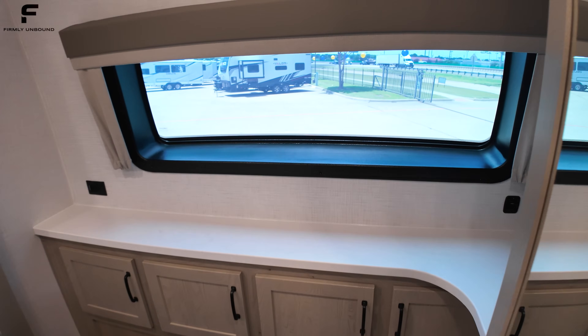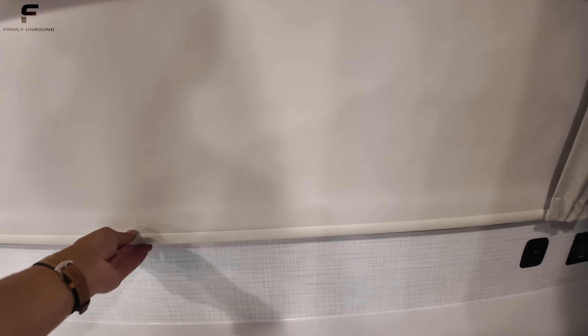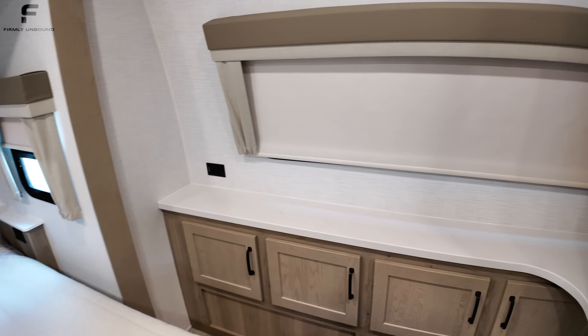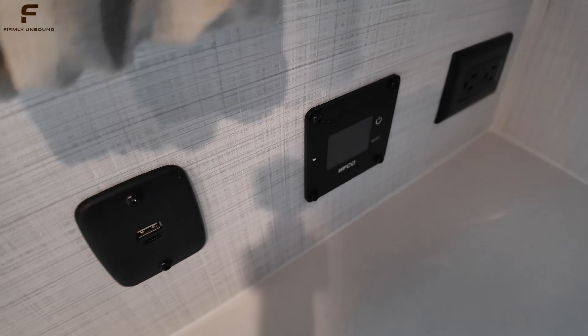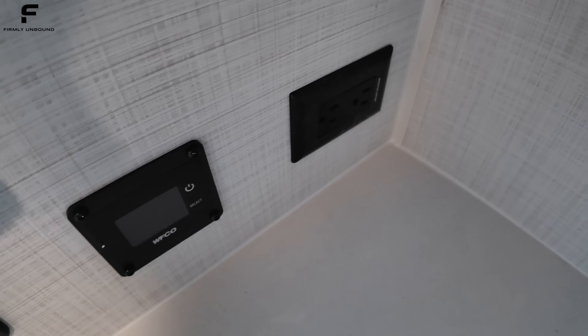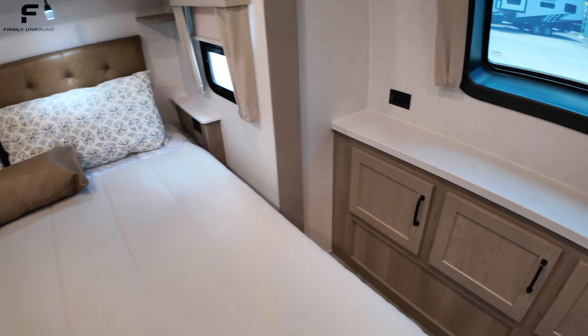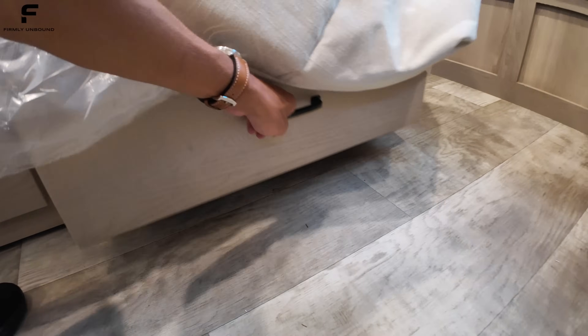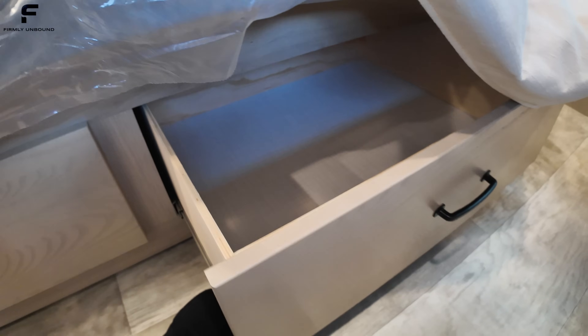There's a nice windshield up front giving you a view out into your camping environment. A shade comes down to cover it and is held in place with curtains on the ends. There are outlet and USB ports, solar components, and outlets in the corners. When you lift the bed up, you have drawers underneath that pull out for under-bed storage.